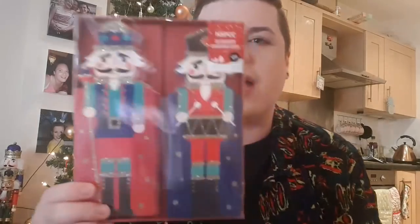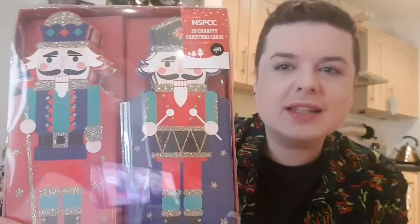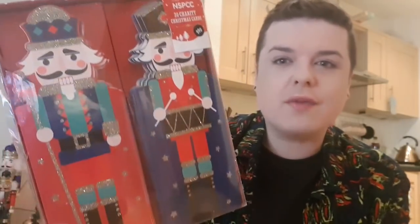Then moving on to the fun things — I saw these on somebody's Facebook and I had to grab them. They are the Nutcracker 20 charity Christmas cards, 99p. I absolutely adore these. As you all know, I love nutcrackers. Not like I need any Christmas cards — I've got loads already — but I fell in love with these and had to get them when I saw them in store.